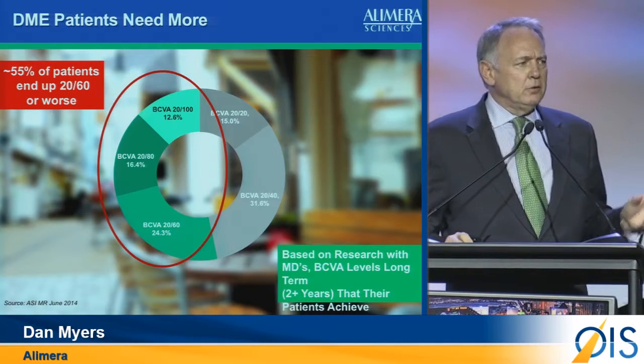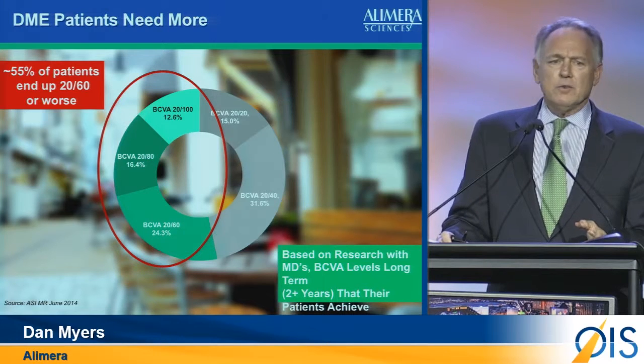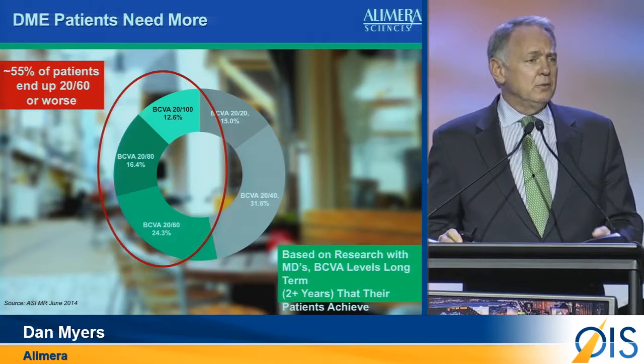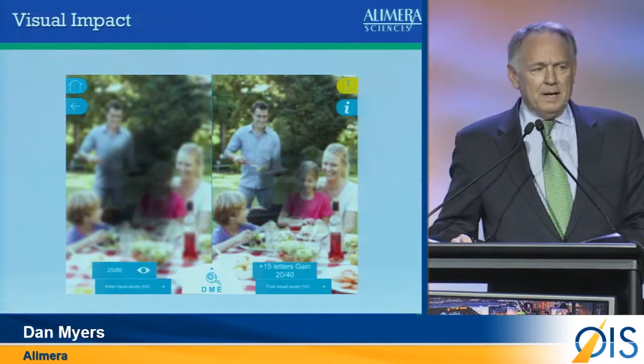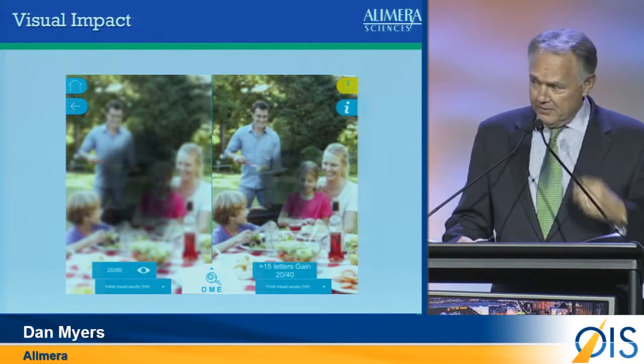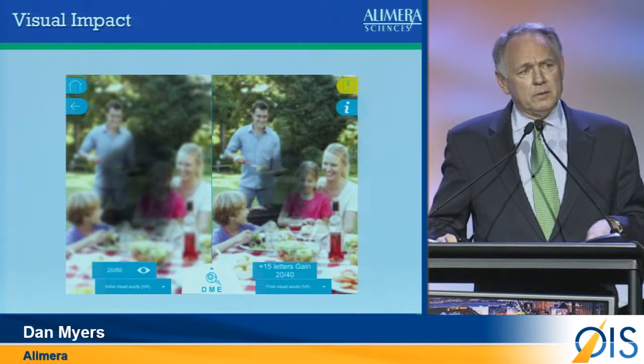As David Geier said about two or three presentations earlier, that's a critical number because patients want to keep their vision at a level that can keep their driver's license — and at 20/60, they do not. We talk a lot about data and lines on graphs and numbers, but I think it's important to focus on the patient when talking about quality of life and what we think Alluvian can bring to those patients.